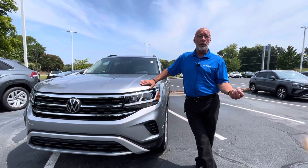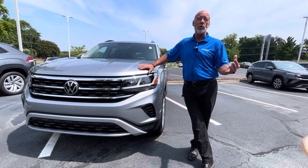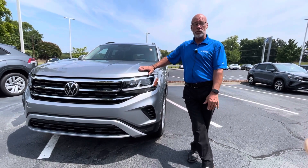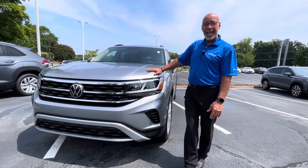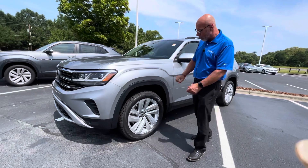I have great news for you. We do have quite a few Atlases now in inventory, whether you want a new one or a pre-owned one. We do have some good selection and different trim levels. This one is an SE with Technology Atlas, and it has the V6 in it — this one is 4Motion.